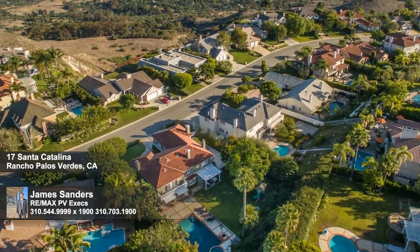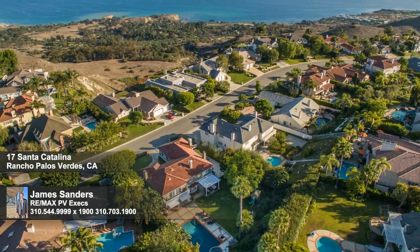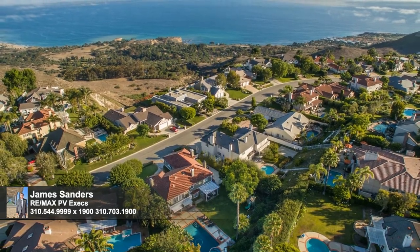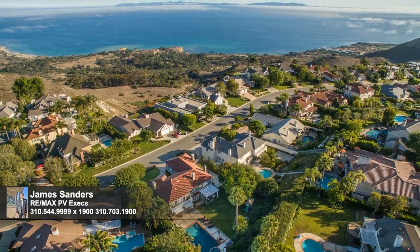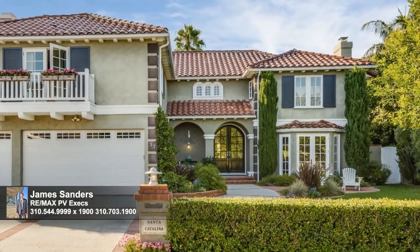Nestled in the private community of Island View, a small enclave of beautiful homes that sits next to an open canyon that overlooks the sparkling Pacific Ocean, this secluded retreat invites you to enjoy the best luxury amenities, private beaches, world-class golf, entertainment and arts in Southern California.